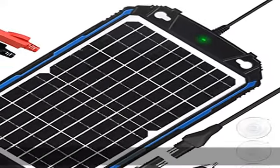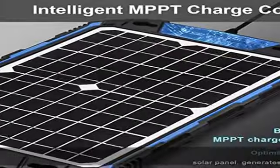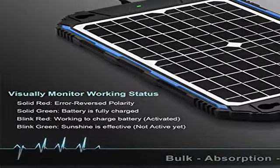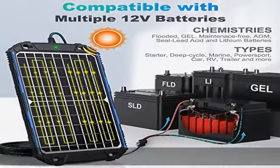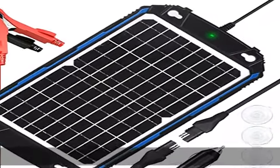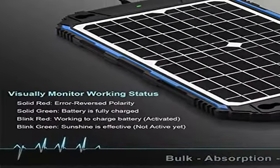Sun with Face portable solar charger — charge anywhere. Lightweight and portable, it transfers sunshine into electricity to charge and maintain different 12V batteries such as flooded, gel, AGM, SLA, VRLA, and lithium-ion batteries for RV, car, boat, marine, automotive, snowmobiles, trailer, camper, and more, in all seasons. U.S. patent pending.